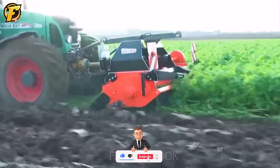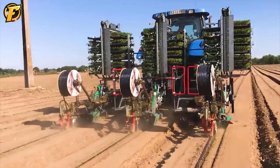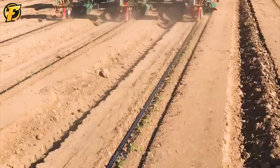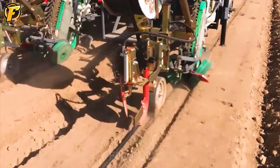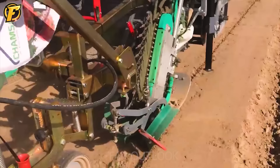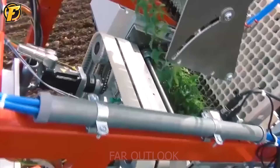Have you ever seen a unique planter like this? Tomato seedlings are grown entirely by machine without much human support. Using this automatic machine not only simplifies the tomato growing process and saves time, but also saves costs and increases production productivity significantly compared to growing tomatoes by traditional methods.